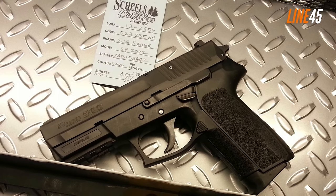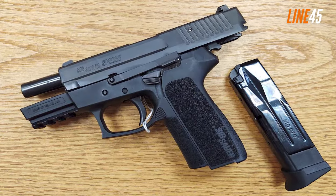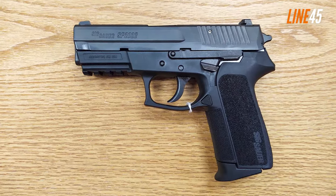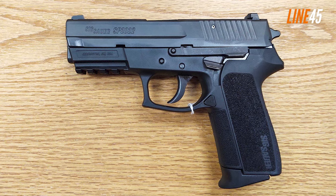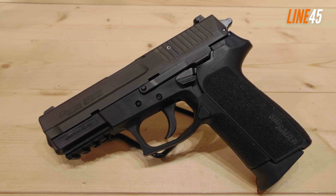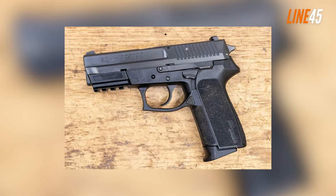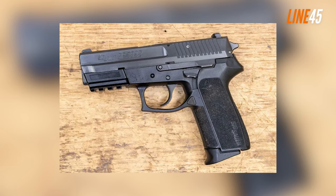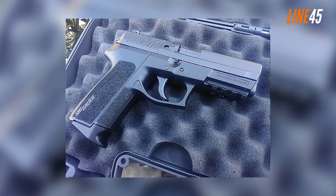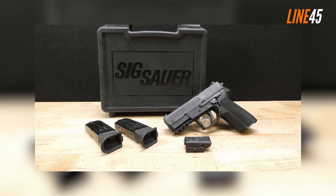Similar to the P226 and other predecessors, the SP2022 is a full-sized hammer-fired handgun featuring a double-action, single-action mechanism. It's currently available in 9mm or 40S&W, but was originally built for the 40S&W. Even though it's a polymer-framed gun, the SP2022 is rugged, with a standard capacity of 15 rounds of 9mm. It includes a rear-notch sight and a front-blade sight using a three-white dot setup, and can handle different ammo brands and weights such as 115-grain and 124-grain FMJs and 115-grain JHPs.